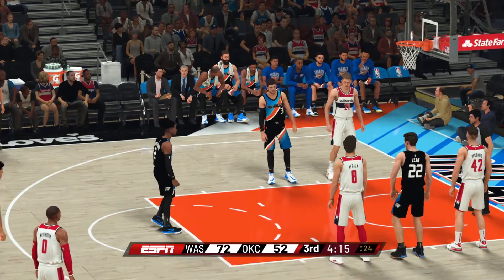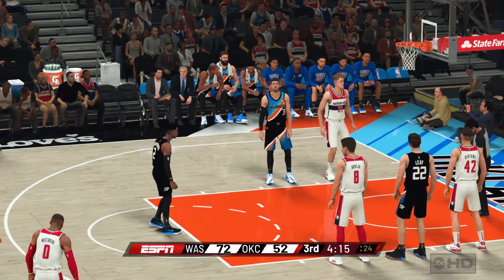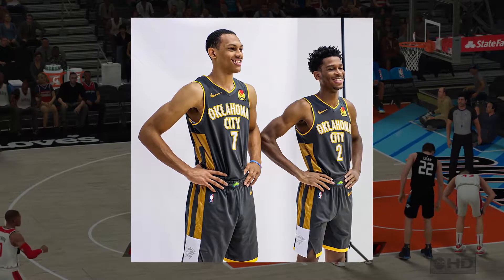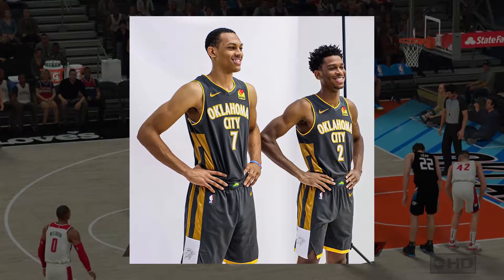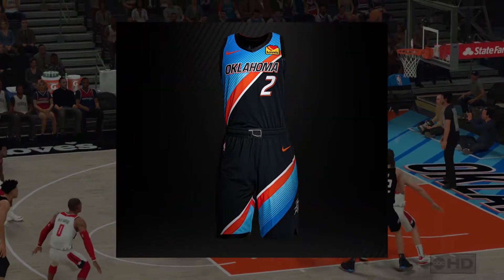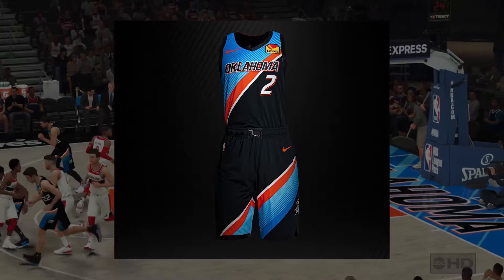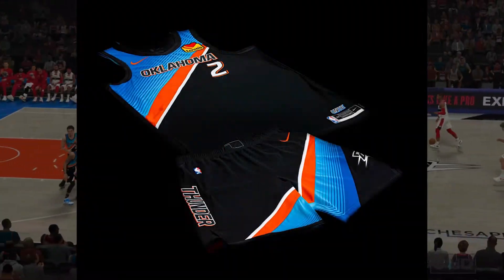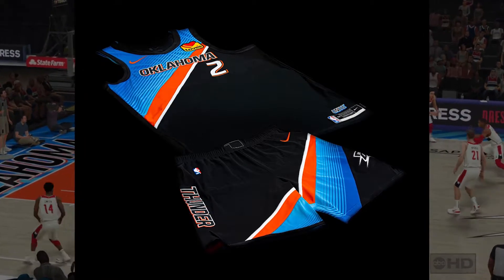For the City jersey, the Thunder are going in a different direction compared to previous years. In 2019, the Thunder wore a black and yellow jersey that was similar to their association uniforms. For this year, however, OKC will be wearing a new jersey that has a wordmark of just Oklahoma, something new for the franchise. This also has a blue, orange, and white wave across the jersey to symbolize Oklahoma sunsets.